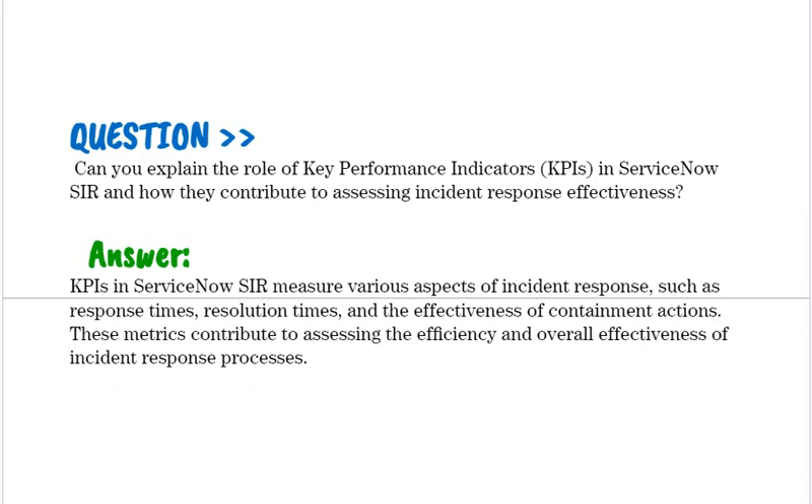Can you explain the role of key performance indicators (KPIs) in ServiceNow SIR and how they contribute to assessing incident response effectiveness? KPIs in ServiceNow SIR measure various aspects of incident response, such as response times, resolution times, and the effectiveness of containment actions. These metrics contribute to assessing the efficiency and overall effectiveness of incident response processes.